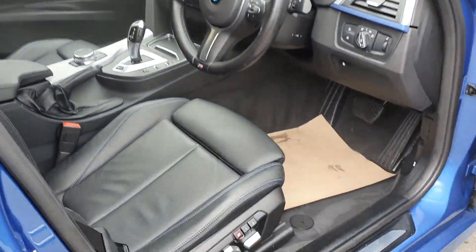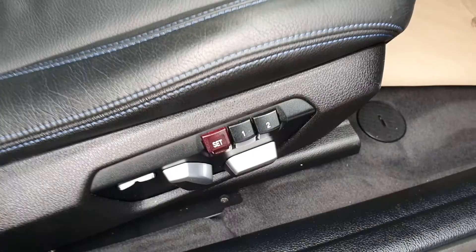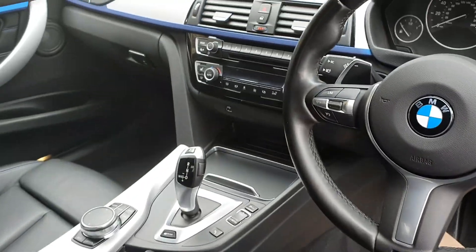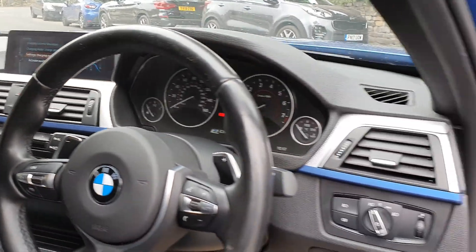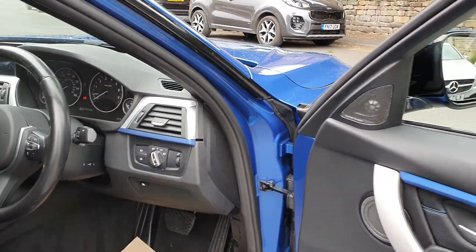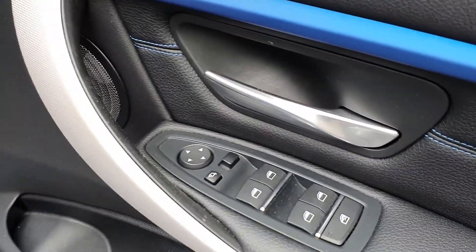You've got black Dakota leather, and being an M-Sport Plus you've also got the blue stitching details. You've got electric memory seats, heated seats, professional navigation, automatic wipers, and automatic lights.